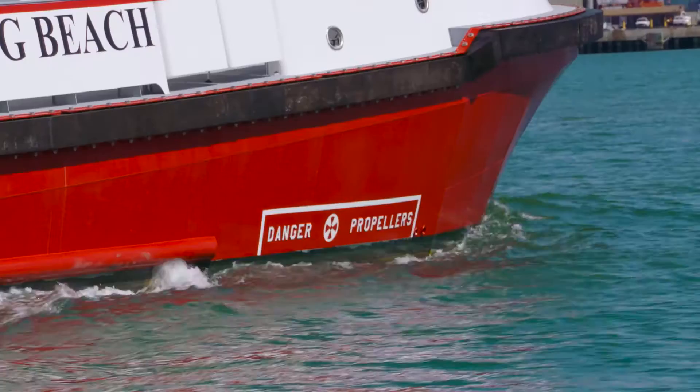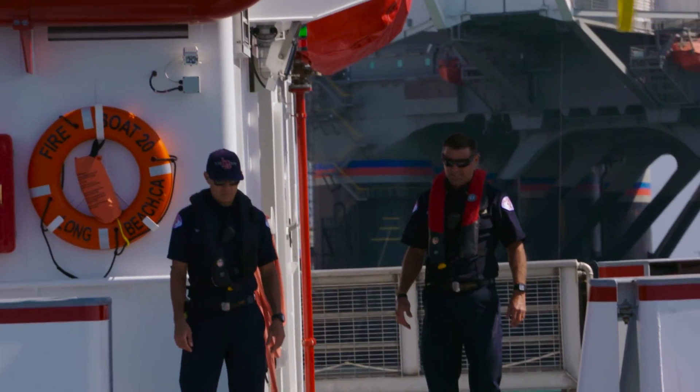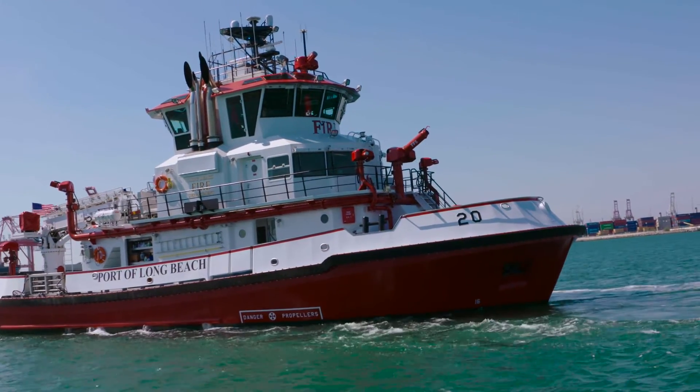I get to sit down in the galley where these brave men and women get to chill down, and they're going to need it — because this boat can hold 15,000 gallons of fuel, enough to keep them on the water for seven straight days, 24 hours a day.